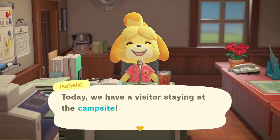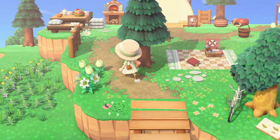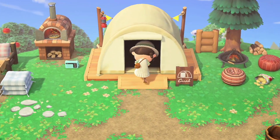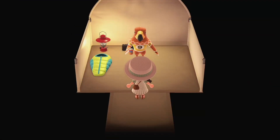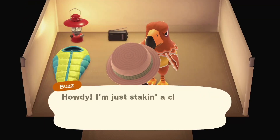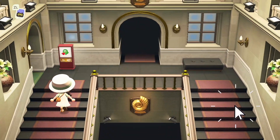Check out your campsite visitor — if you have one, Isabelle will tell you when you log in. It's definitely worth checking out; it can literally be anyone, maybe a villager you've been waiting for. In my case it wasn't my dream villager, but it's still fun to see all the animals in Animal Crossing.